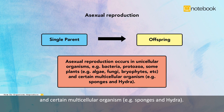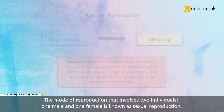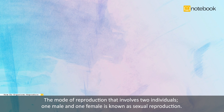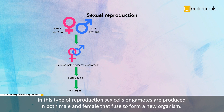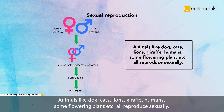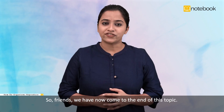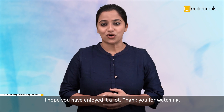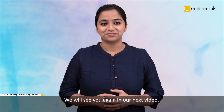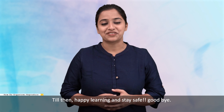Asexual reproduction also occurs in certain multicellular organisms such as sponges and hydra. The mode of reproduction that involves two individuals — one male and one female — is known as sexual reproduction. In this type of reproduction, sex cells or gametes are produced in both male and female that fuse to form a new organism. Animals like dogs, cats, lions, giraffes, humans, and some flowering plants all reproduce sexually. So friends, we have now come to the end of this topic. I hope you have enjoyed it a lot. Thank you for watching. We will see you again in our next video. Till then, happy learning and stay safe. Goodbye.